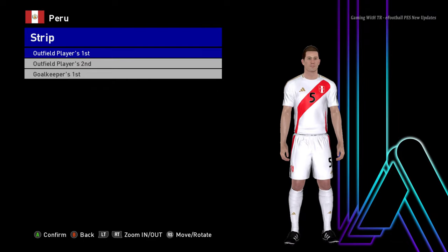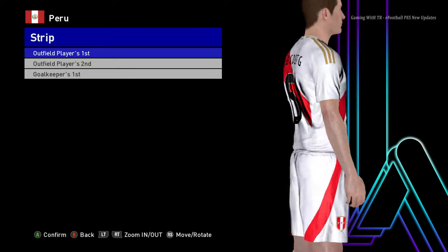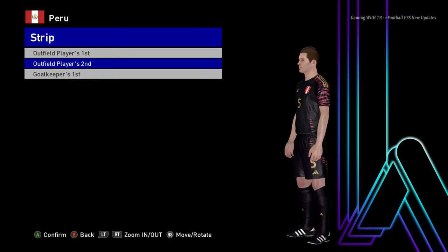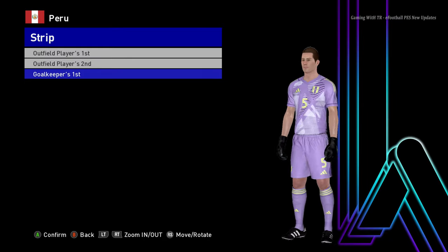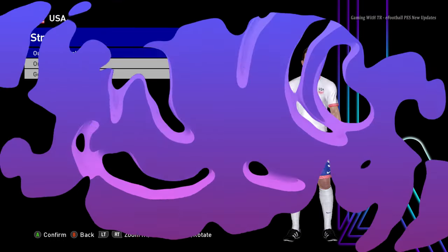Let me zoom in again so you can clearly see. Here is the away version — that's pretty cool. You can see the texture and everything. And here is the goalkeeper version of Peru. Let's go to the next team.